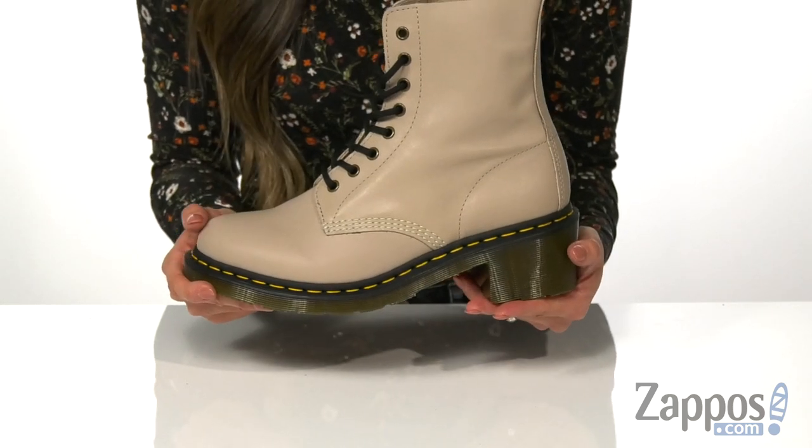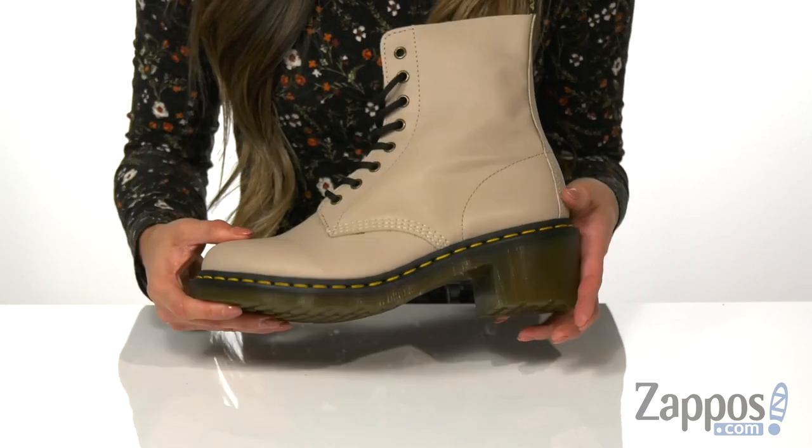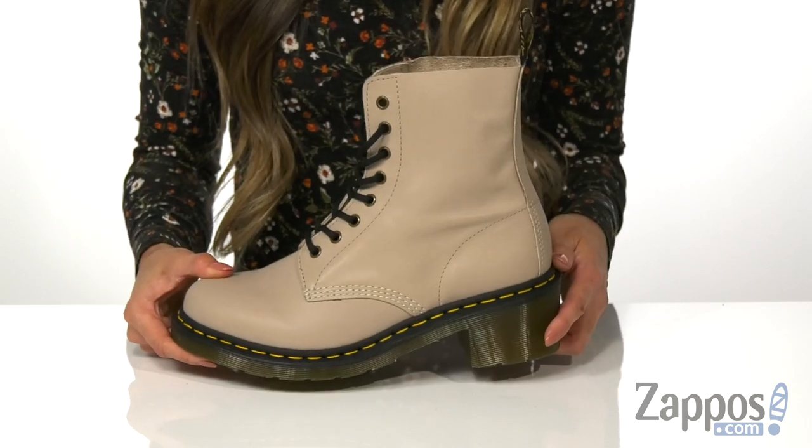It is a Goodyear welt construction that sews the upper and the sole together. There's a little bit of a heel for the added boosted height, and it's all on top of a classic air cushioned outsole. These boots are so edgy and cool, and it's by Doc Martens.